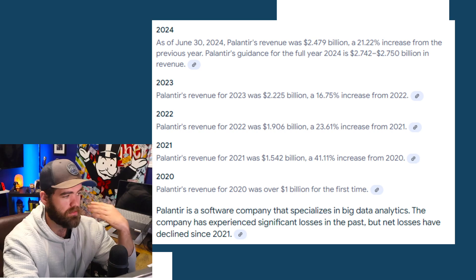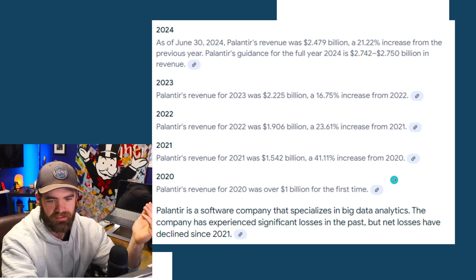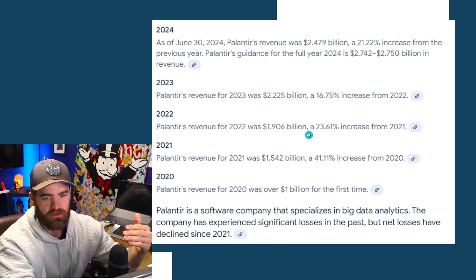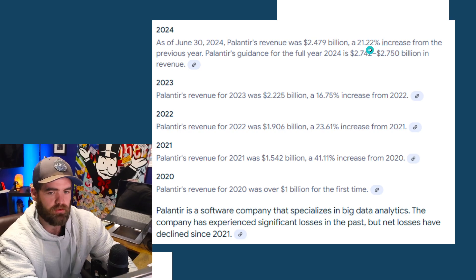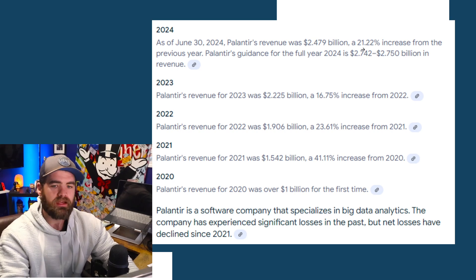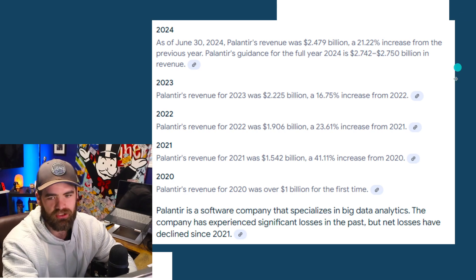We've also seen the revenues per year growing at a good rate. Since 2020 was the first time they crossed over a billion dollars, then in 2021 a 41% increase, which is really good. Then a 23% increase, slowing down a little bit, 16% slowing down a little bit, and now a 21% increase. So we're seeing a lot of great growth on the revenue side, but in correlation with the stock value, I think right now it could be a little bit of a bubble.